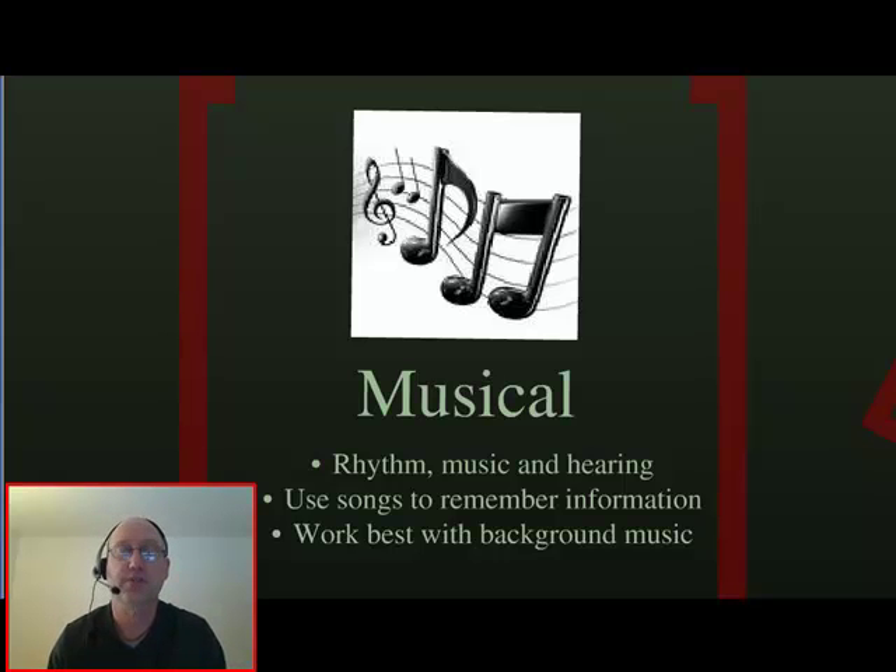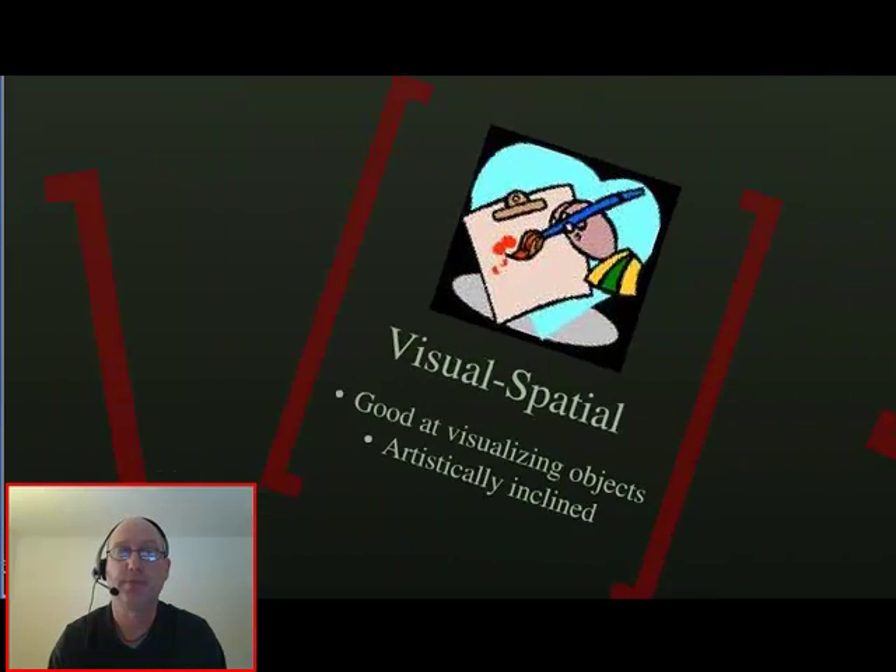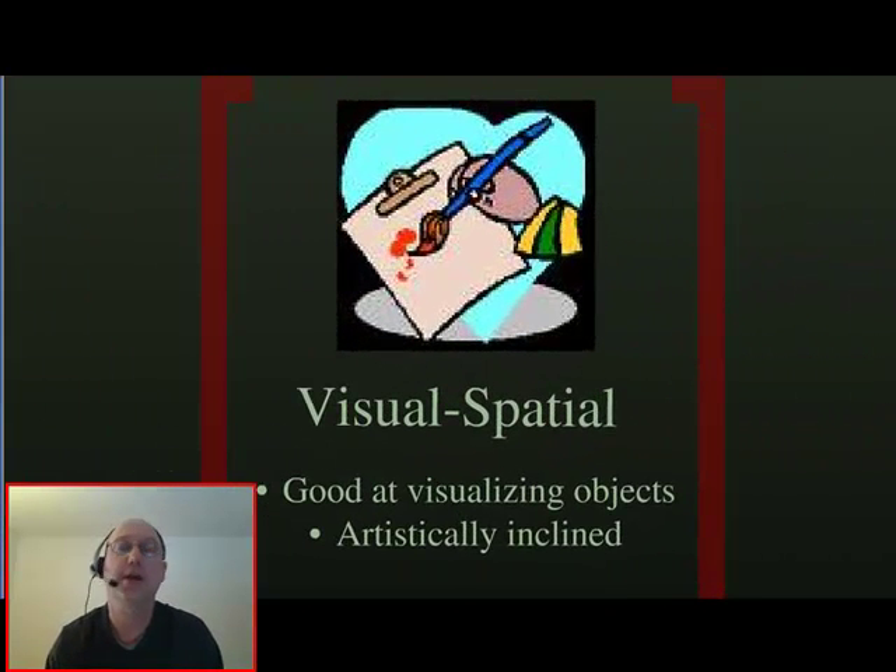A visual-spatial learner is good at seeing things in his or her head. If you remember the first picture I showed you, the boy on the right was using a visual-spatial way of learning. These people are generally good artists and are usually really good at solving puzzles. If your goal is to be an engineer or an architect, then you probably fall into this category.